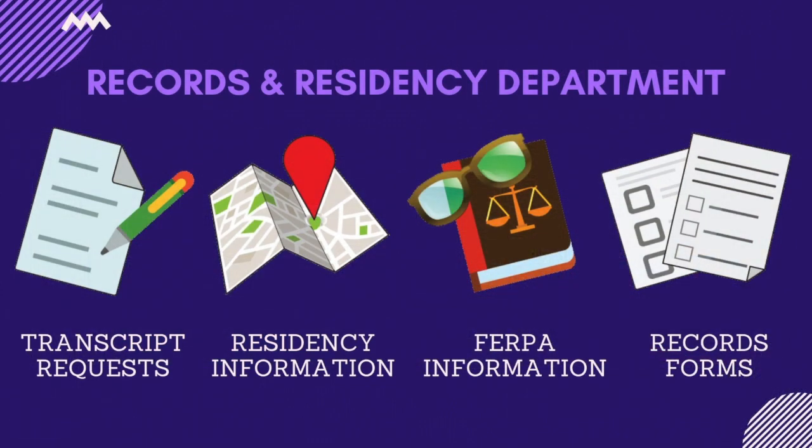Our records and residency department provides assistance with ensuring your residency status and handling transcripts both incoming and outgoing, including assistance with foreign transcripts. They also assist with the Family Education Rights and Privacy Act, FERPA, a federal law which prohibits release of student information without a student's consent. If you wish to grant access to your records to someone other than yourself, you can turn in a consent form here.